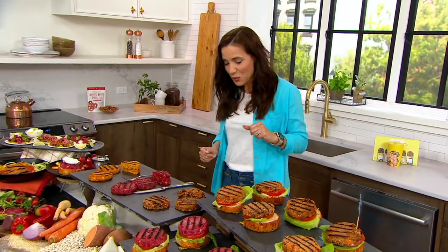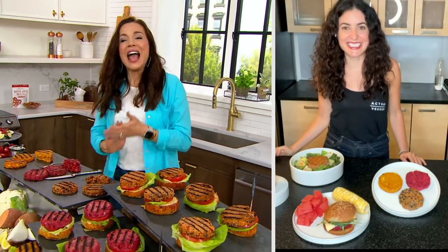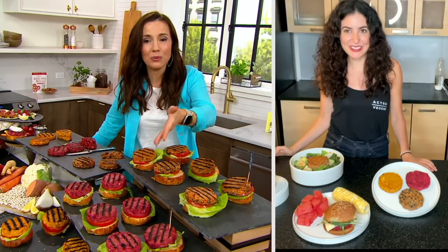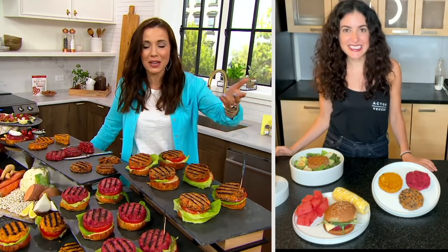Haley's here with us now. Hi, Haley! Sorry — that's live television for you. I was too busy eating burgers! Haley, I was just saying I order these — I ate the beet one for lunch, not because I was going to be here with you, but it's what I generally eat for lunch. I've been eating so many of these. How did you get started? Why did you decide to make Actual Veggies?